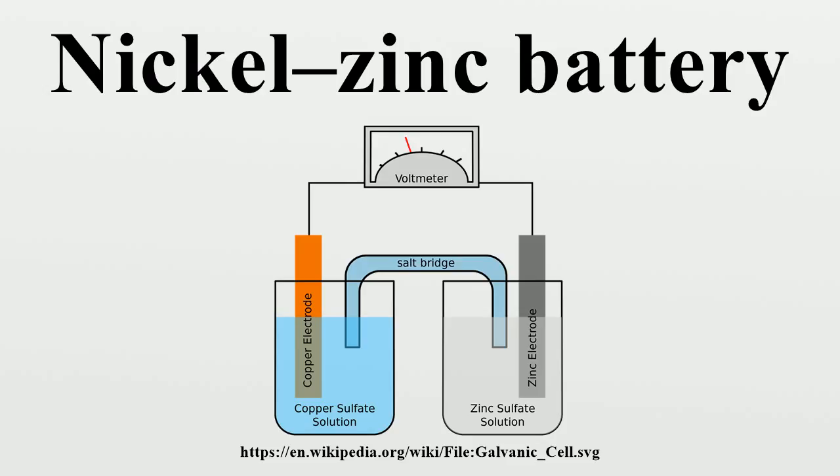Water is consumed and generated on the discharge and charge cycles respectively. The discharge reaction proceeds left to right: 2H₂O + Zn + 2NiOOH → Zn(OH)₂ + 2Ni(OH)₂, with an electrochemical open-circuit voltage potential of approximately 1.73 V. Compared with cadmium hydroxide, the tendency of zinc hydroxide to dissolve into solution and not fully migrate back to the cathode during recharging has, in the past, presented challenges for the commercial viability of the NiZn battery.